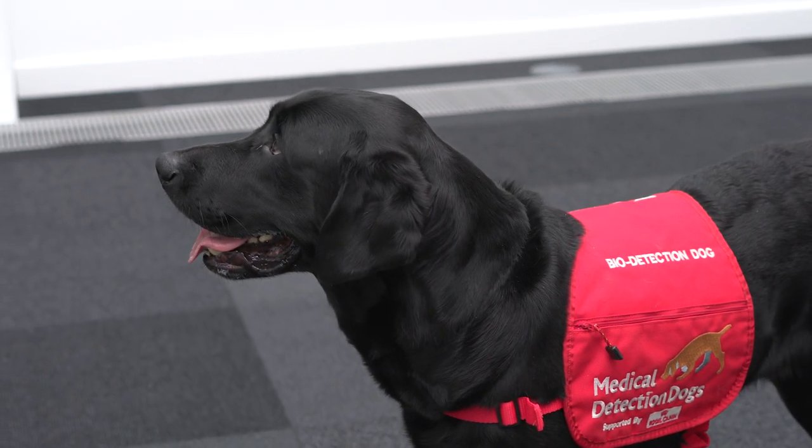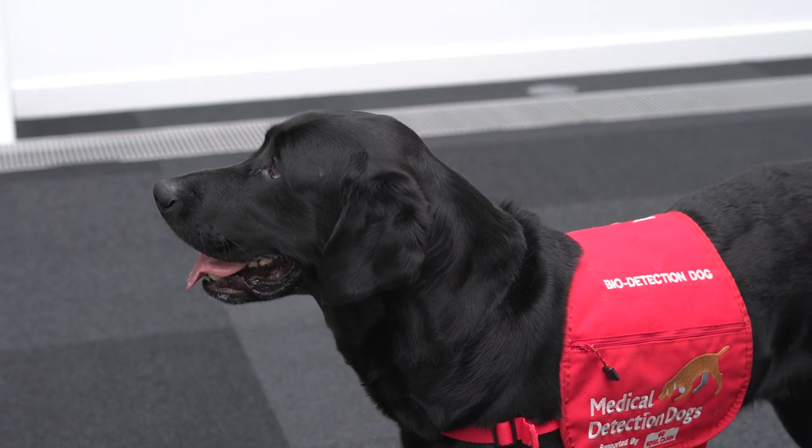We are collaborating with medical detection dogs to support the vital work that they carry out, which consists of training dogs to detect various human conditions, including cancer.